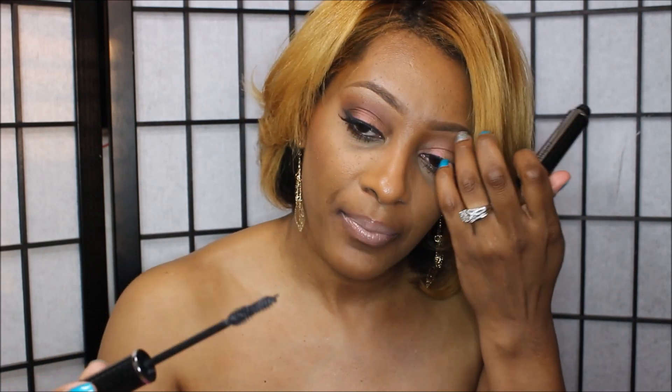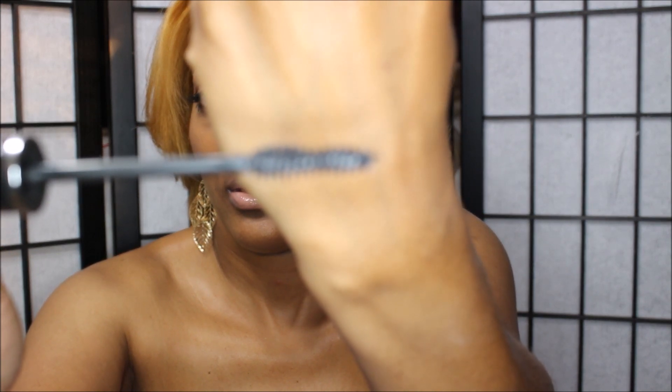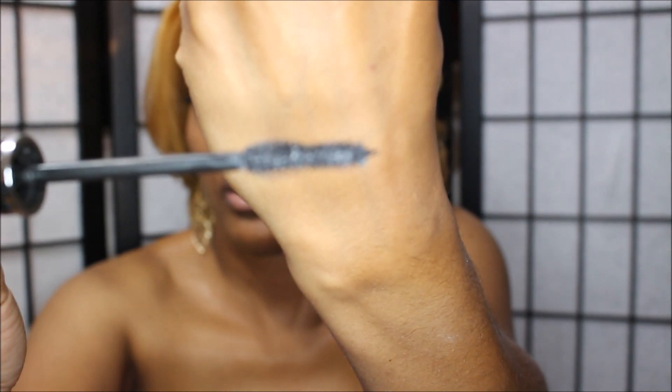The second one is from Givenchy — very cute packaging. Both are really nice packaging. But I knew instantly when I tried this one — I wore the mascaras on each eye — and this one gives length, volume, and it also gives me that intense black on my lashes that I'm looking for. So if I had to choose between these two I would go with the Givenchy, but they're both great mascaras.